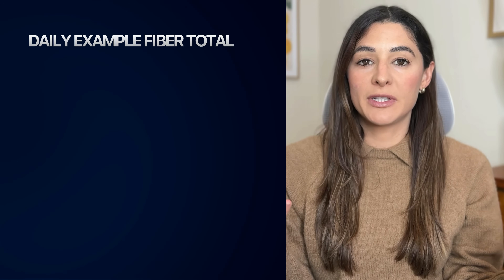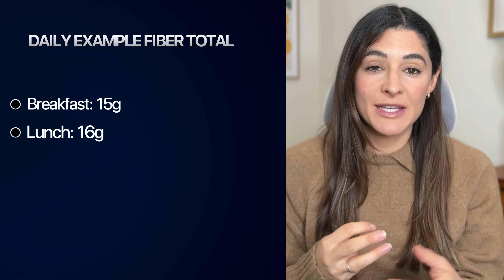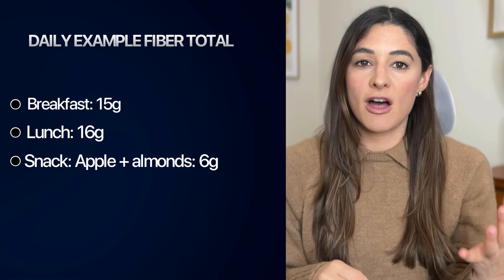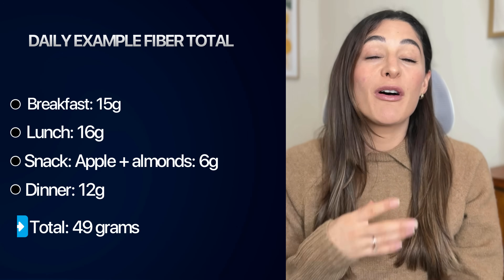So a daily example of total fiber intake: breakfast provides about 15 grams, lunch 16 grams, a snack of apples and almonds gives another 6 grams, and dinner 12 grams — for a total of 49 grams, which is right in the therapeutic zone used in clinical trials.